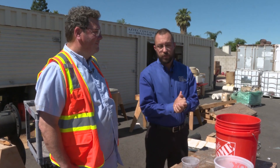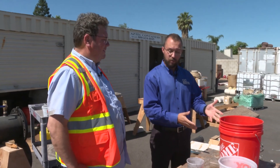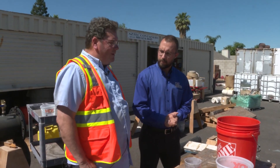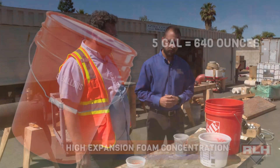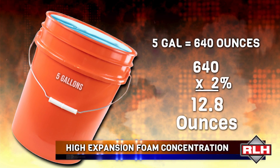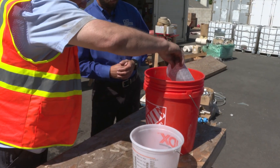Welcome back to RLH. We just finished up with Alan looking at what the numbers look like when dealing with high-expansion foam used for fire suppression. We're out here in the yard with Marty. So we have a bucket of water and something concentrated. In a high-expansion foam system, they come in different percentages. This is a 2% concentration of high-expansion foam that we get from our supplier. Today we're using only five gallons, which is 640 ounces, and 2% of that is 12.8 ounces. What we're going to do is take out 12.8 ounces — as close as we can get.